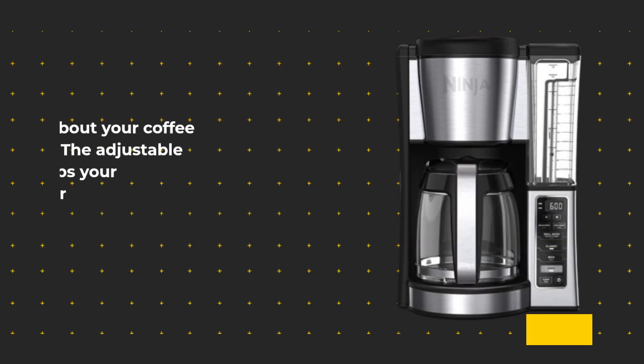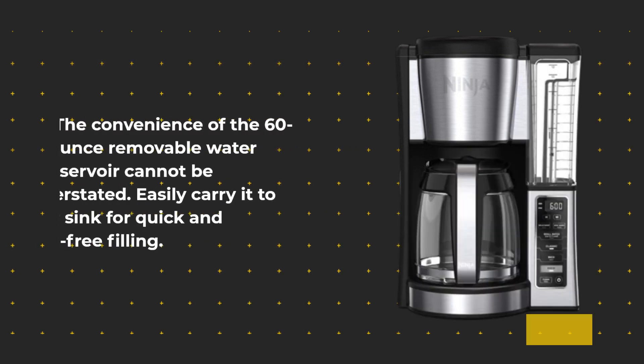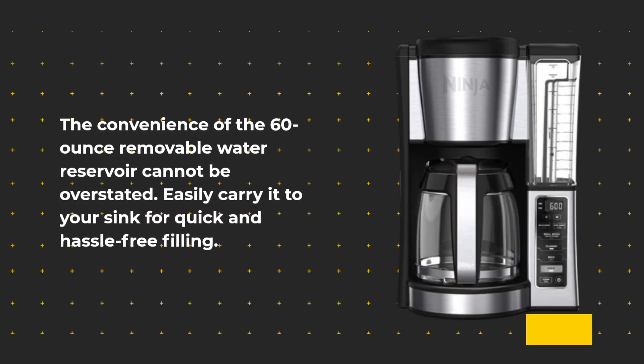Worried about your coffee getting cold? The adjustable warming plate keeps your coffee fresh and flavorful for up to 4 hours, so you can enjoy it at your own pace. The convenience of the 60-ounce removable water reservoir cannot be overstated — easily carry it to your sink for quick and hassle-free filling.